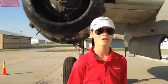Hey guys, Martin here from Aviation Fargo, and behind me right here we have an early model North American B-25 Mitchell.